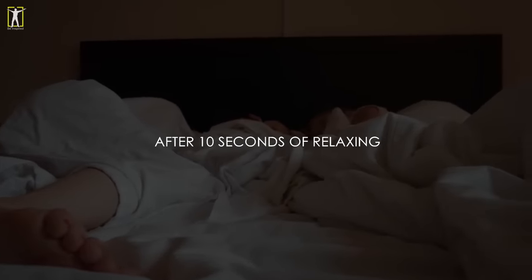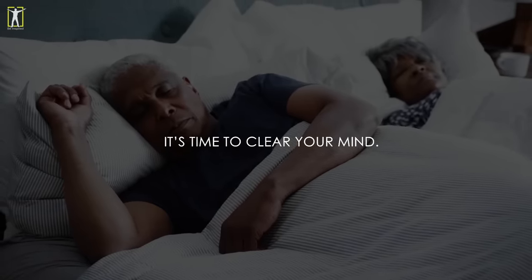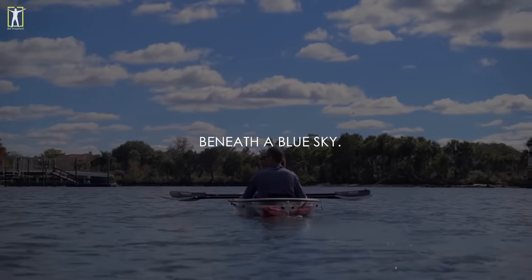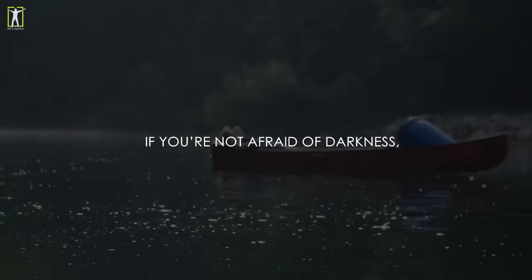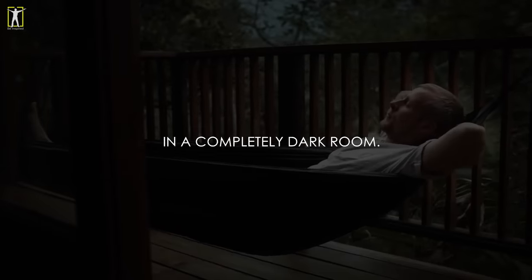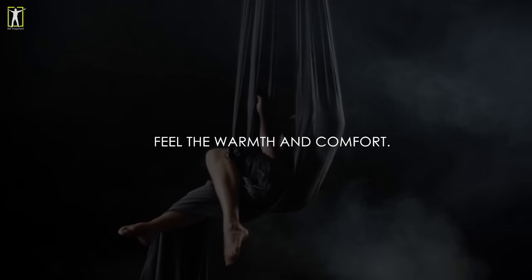After 10 seconds of relaxing your whole body, it's time to clear your mind. Picture yourself lying in a canoe on the most serene lake beneath the blue sky. Hear the gentle sounds of nature. If you're not afraid of darkness, you can imagine yourself in a black velvet hammock in a completely dark room. Feel the warmth and comfort.